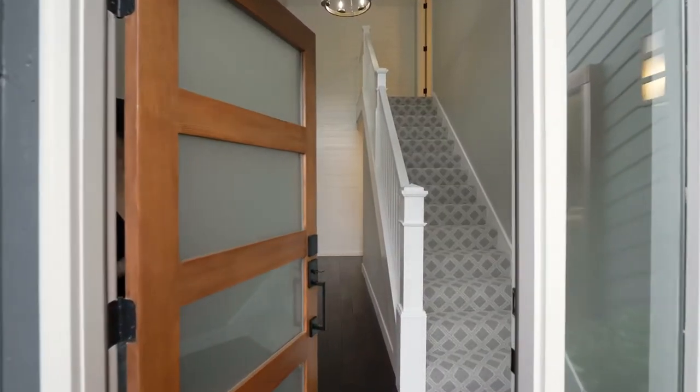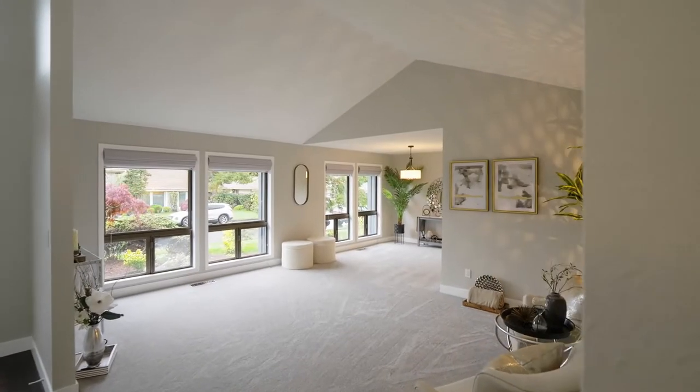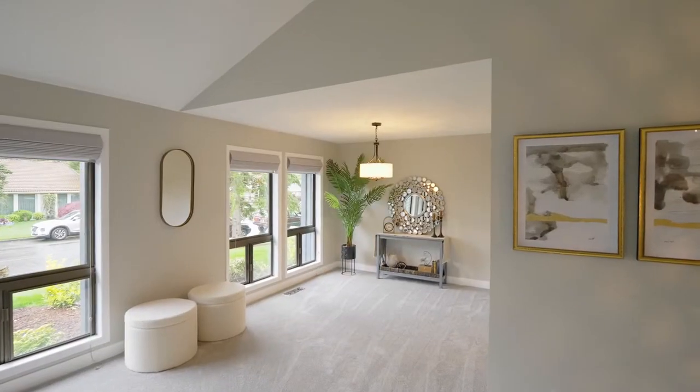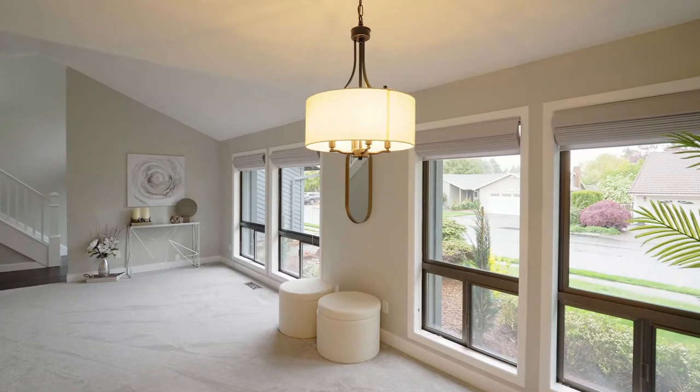Heading inside, discover a dramatic vaulted entry, opening to the exceptional formal living and dining rooms, ready to entertain all of your friends and family. Enjoy the new carpet, new paint, fixtures, and new custom designer window coverings.